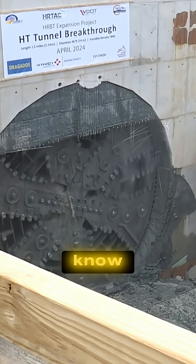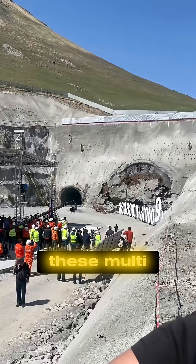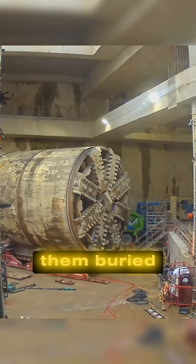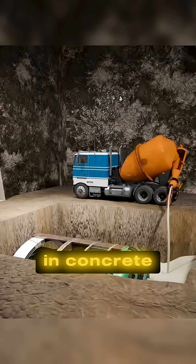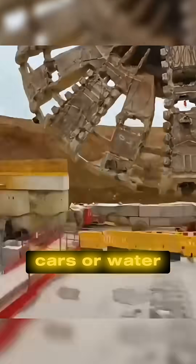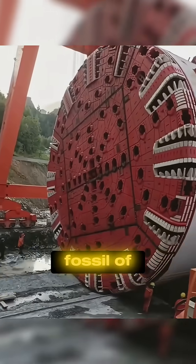But here's what most people don't know: once the tunnel is finished, the TBM usually stays behind. That's right — these multi-million dollar machines are so massive and deep underground that removing them would cost more than leaving them buried. So engineers carve out an extra chamber, remove the parts that can be salvaged, and leave the rest of the machine entombed in concrete, abandoned underground forever. While the tunnel lives on — used by trains, cars, or water — the machine that gave it life is sealed off, lost beneath the earth like a forgotten fossil of modern engineering.